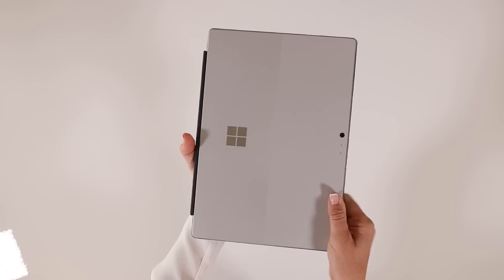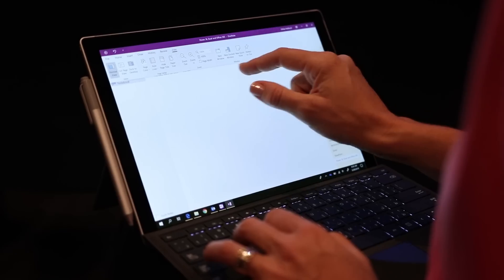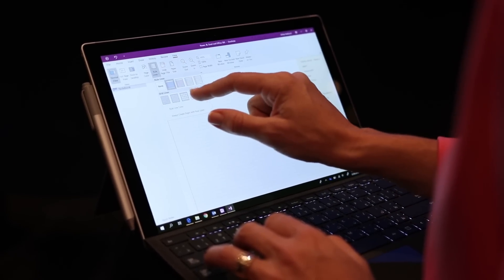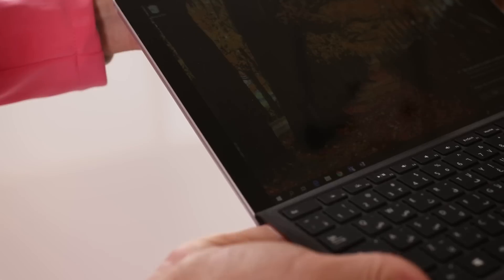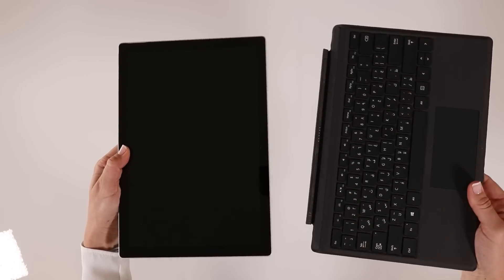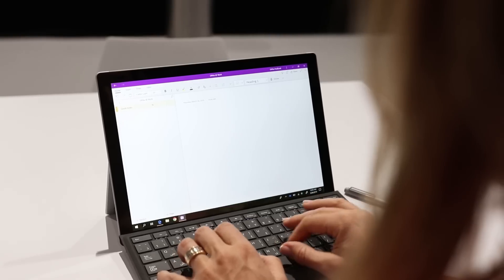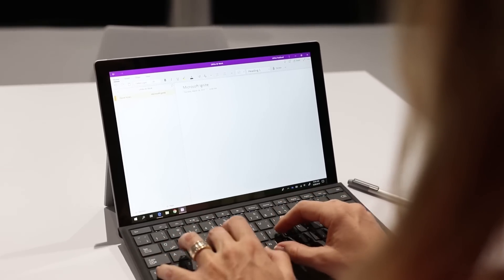This sixth generation of the Surface Pro was launched by Microsoft in 2018. It's a two-in-one device, meaning that it functions as a touchscreen tablet but also a full-blown Windows computer, with an optional detachable keyboard. I have a grey so-called Type Cover. The keyboard has really improved over the years, and now it's really comfortable to type on.